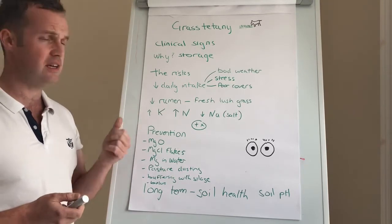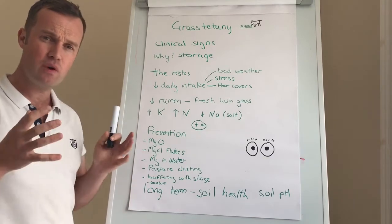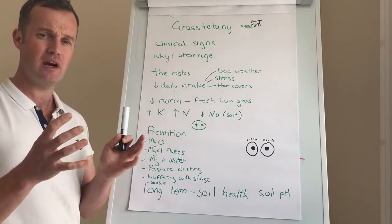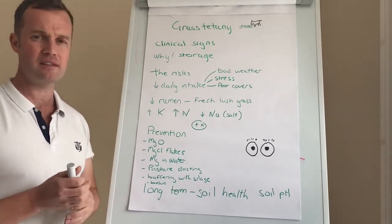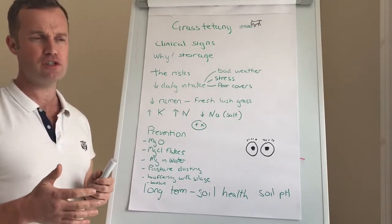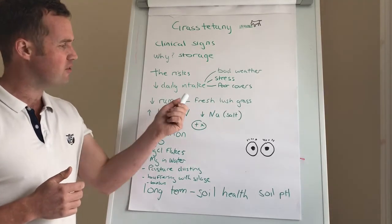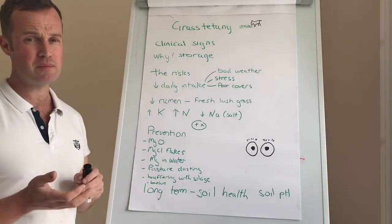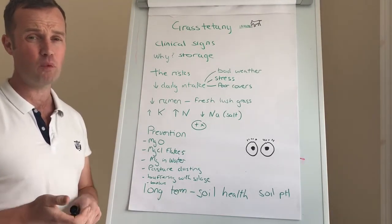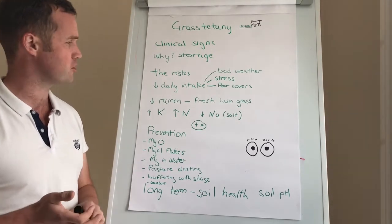A big thing we see at this time of year is that the rumen is where magnesium is absorbed into the cow's bloodstream. Fresh lush grass is full of linoleic acid, which can decrease the pH of the rumen and increase transit times. Even lush grass is quite low in magnesium, and increased gut transit times lead to poor absorption.